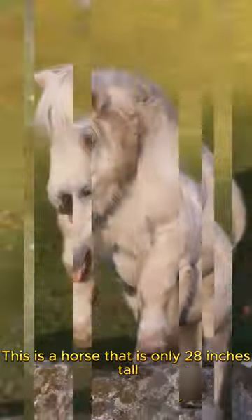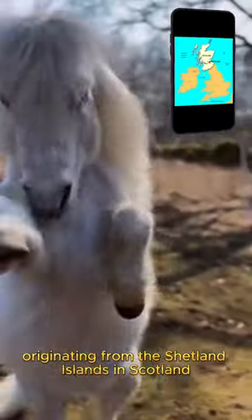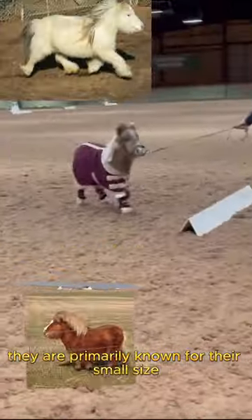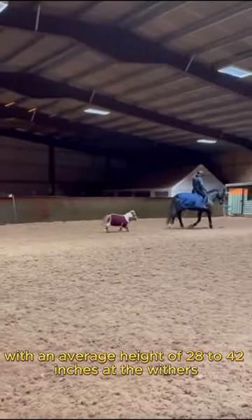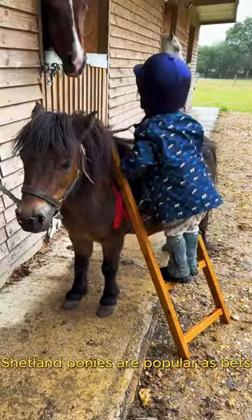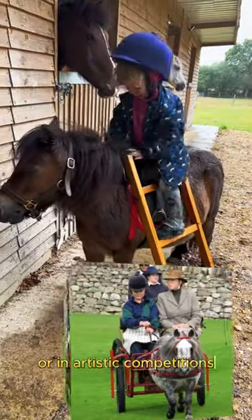This is a horse that is only 28 inches tall. The Shetland Pony is a breed of pony originating from the Shetland Islands in Scotland. They are primarily known for their small size, with an average height of 28 to 42 inches at the withers. Shetland ponies are popular as pets, and are also used for driving in small carts or in artistic competitions.